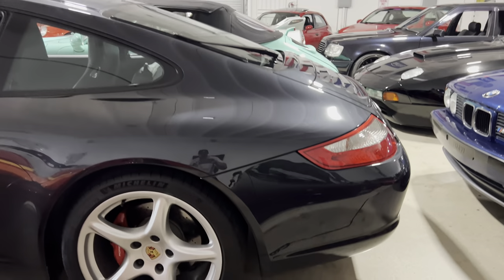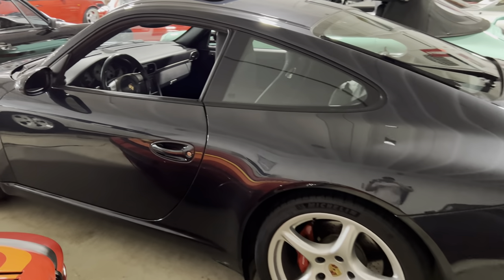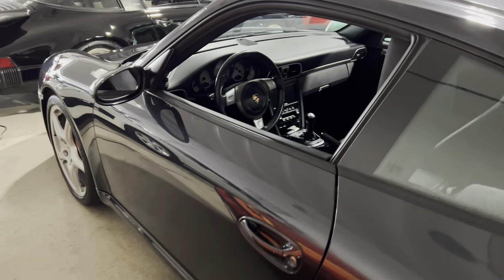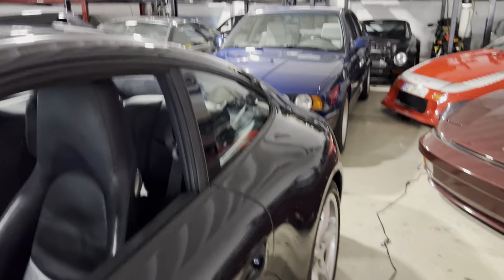It's got a 4-liter engine — the 3.8 is built up to a 4-liter, resleeved, IMS bearing update done. She's ready to purr. It's a $15,000 receipt for the engine.